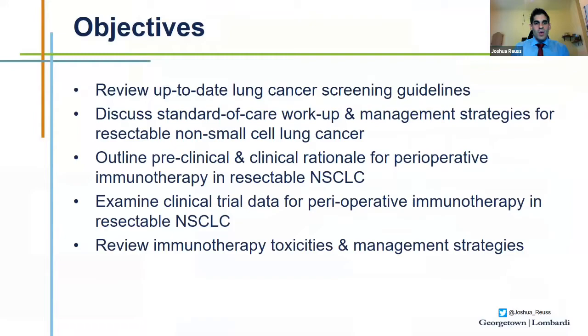These are my disclosures. This is the outline my talk will follow. I'm going to begin by reviewing up-to-date lung cancer screening guidelines that actually changed recently, so very important for general internal medicine. Then I want to discuss the standard of care workup and management strategies for patients with resectable lung cancer, followed by outlining preclinical and clinical rationale for perioperative immunotherapy, highlighting immunotherapy toxicities in management, as well as a few special populations.